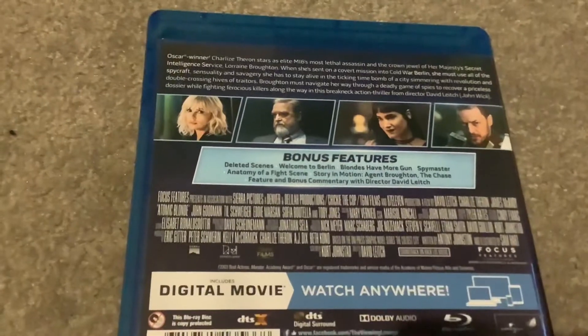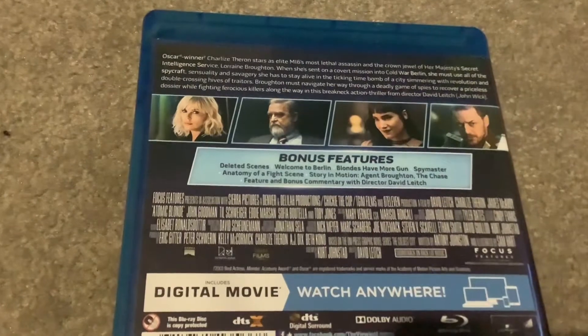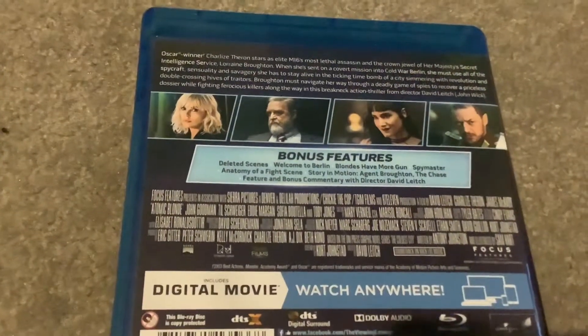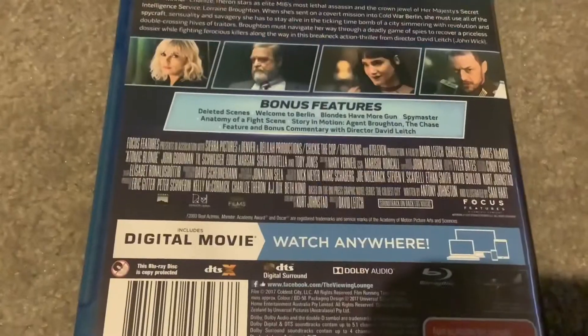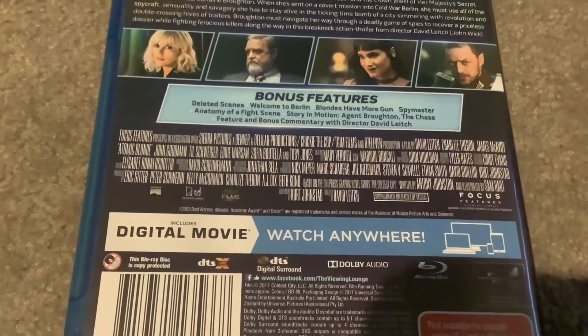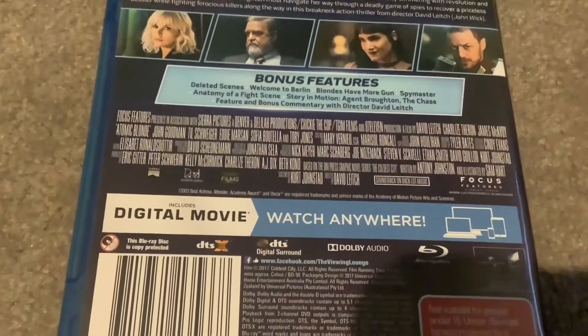Broughton must navigate her way through a deadly game of spies to recover a priceless dossier while fighting ferocious killers along the way in this breakneck action thriller from director David Leitch, who also directed John Wick. The bonus features include deleted scenes, Welcome to Berlin, Blondes and More Gun, Spymaster, Anatomy of a Fight Scene, Story in Motion, Agent Broughton, The Chase, and feature and bonus commentary with director David Leitch.